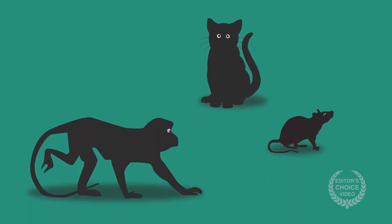Follow-up studies in animals largely supported this conclusion, although the exact details of which brain regions were affected and how remained a matter of debate.